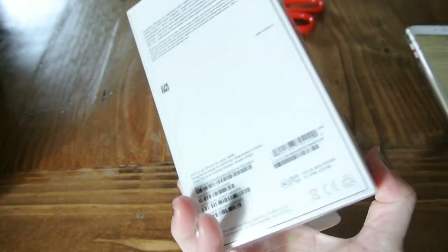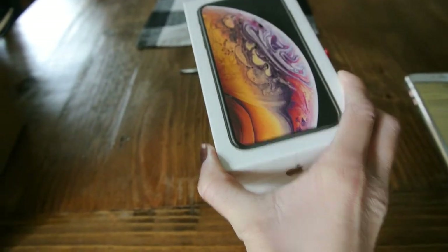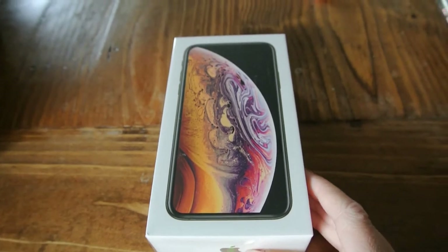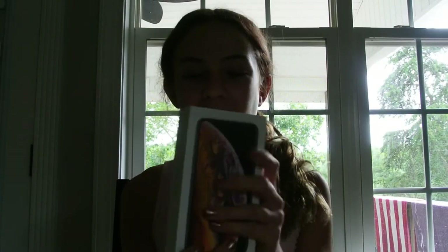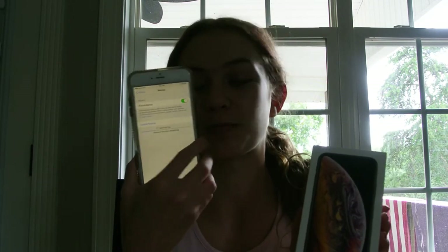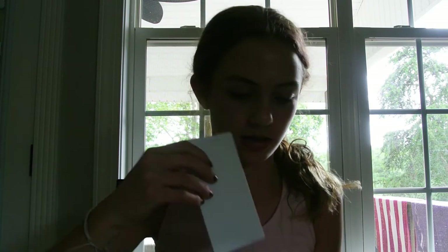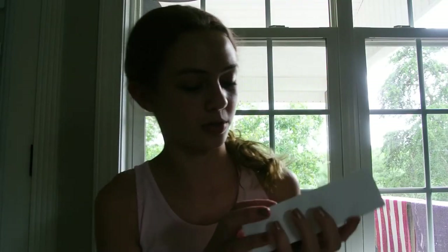Here's the box and I'm so excited to open it and see it. I have the iPhone here and I'm going to open it for the first time. I have my current phone being backed up right now so that I can transfer everything to the new one. Oh my gosh, this thing is so pretty.